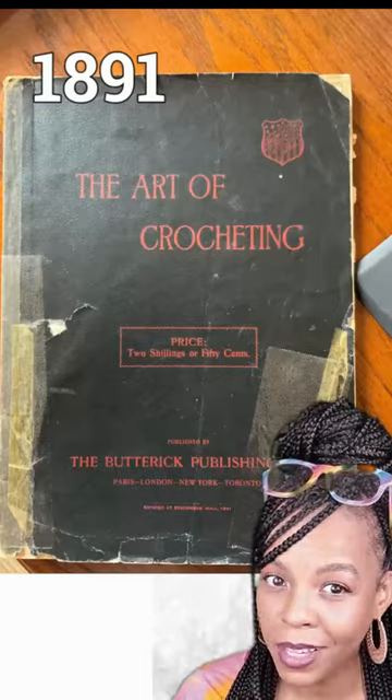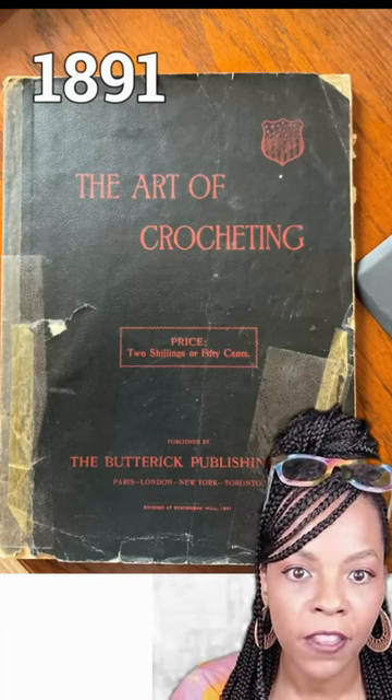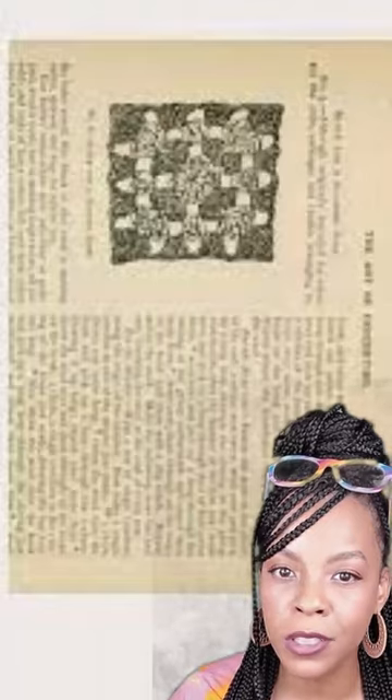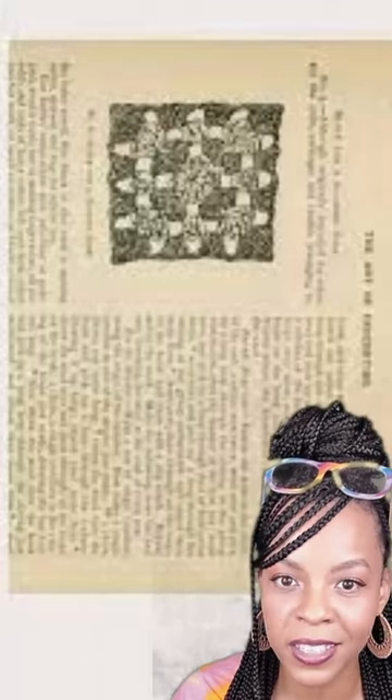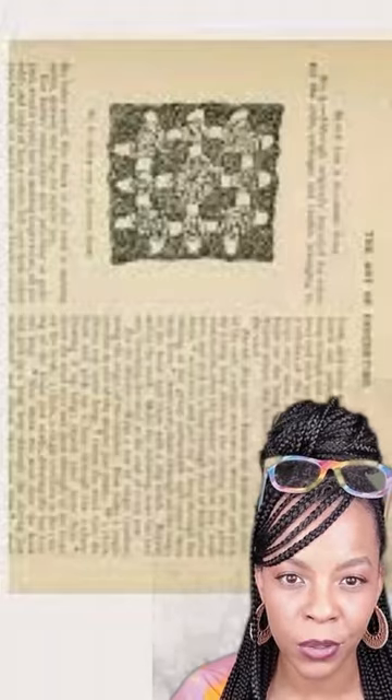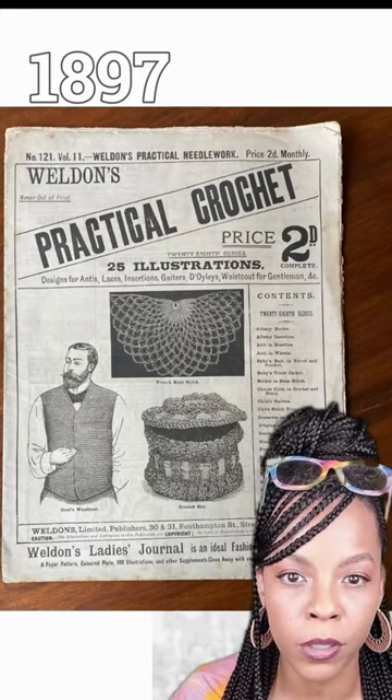Can you see the similarities? In 1891, there was another mention in The Art of Crocheting. There's a picture of a granny square with a description: "No two blocks should be alike, and the colors may be combined to suit the fancy." But no pattern was included. It wasn't until 1897 that a written pattern was published in Wilden's Practical Needlework.